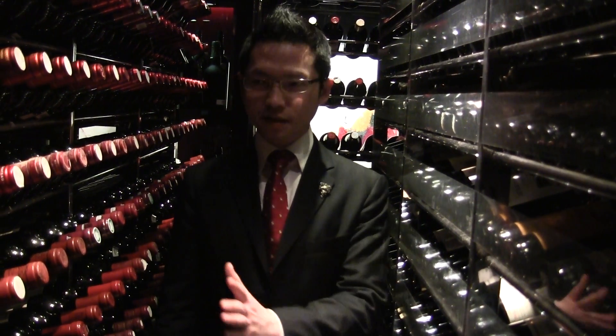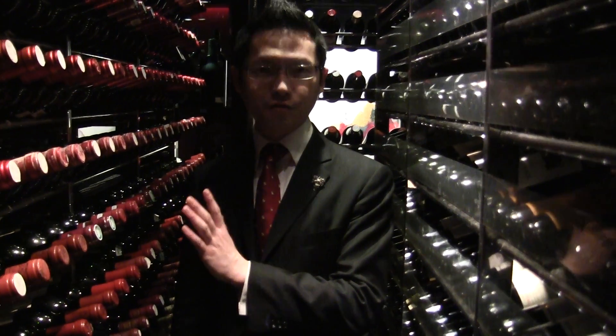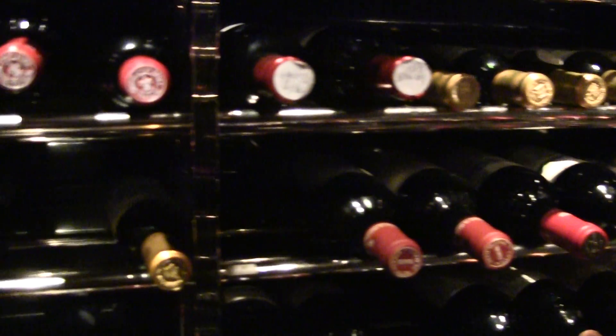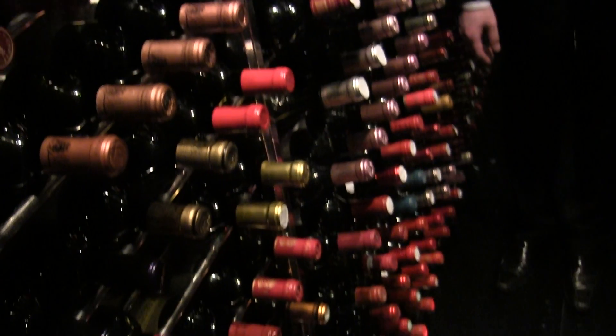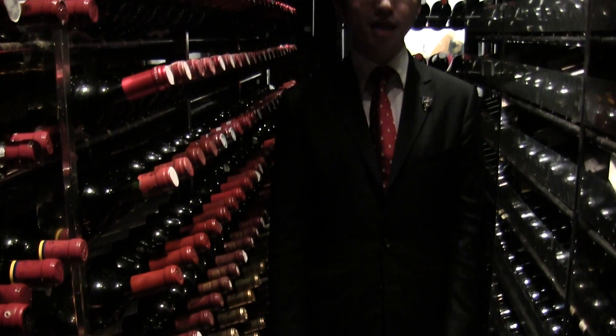Now I'm going to show you part of our store. This cellar is storing most of our French wine. All of our wine collections in this restaurant area are around 6,000 bottles, and we carry about 3,011 different kinds of labels in our wine list.